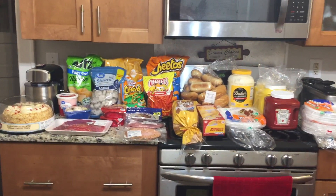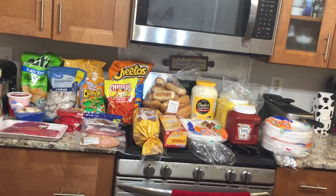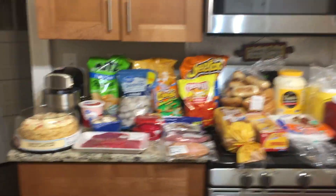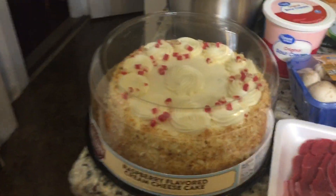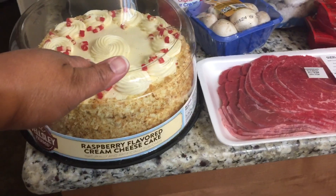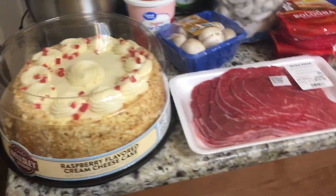Hey y'all, Successful Six! We have another haul — this is a BJ's, Walmart, and Family Dollar haul. At BJ's, we needed a cake for a birthday we're having, so we got a raspberry flavored cream cheesecake.